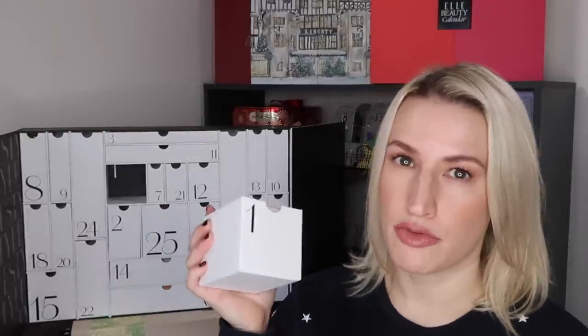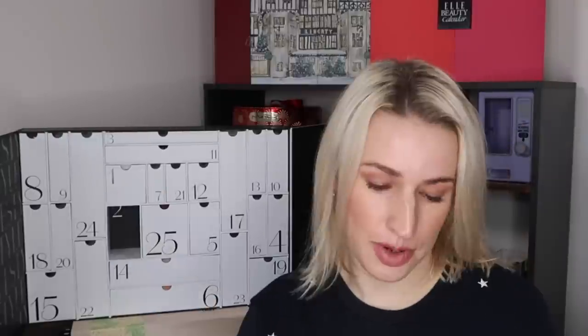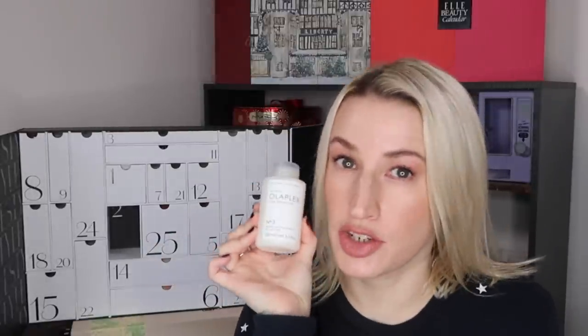This calendar is pretty reusable — you can repackage it, use it for storage, or what have you. Day number two: a full-size Olaplex Number 3. This has shown up in a lot of advent calendars, but it's a good one if you use it — it's a staple I've repurchased many times.